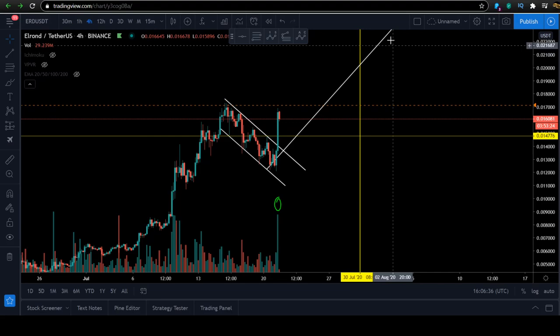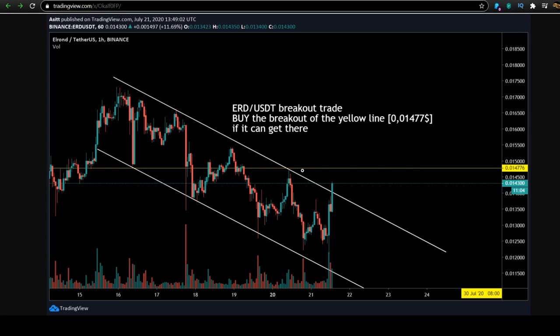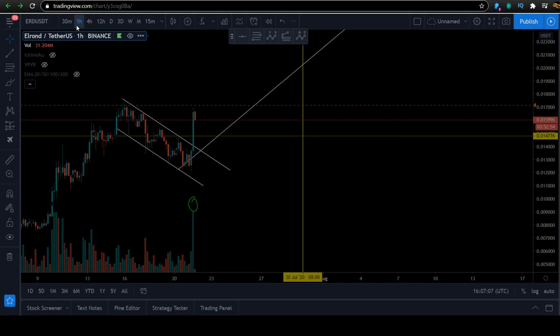We spotted that trade on the Patreon. I want to show you this setup from the Patreon page — that's the setup from about two hours ago. You can see ERD USDT, from July 21st. Here's the USDT breakout trade: buy the breakout of the yellow line. You can see that's the yellow line here. So if you were in my group, you were already up 10%.